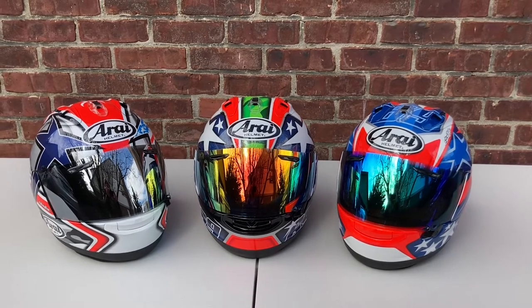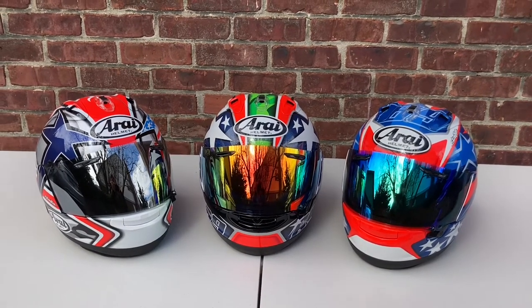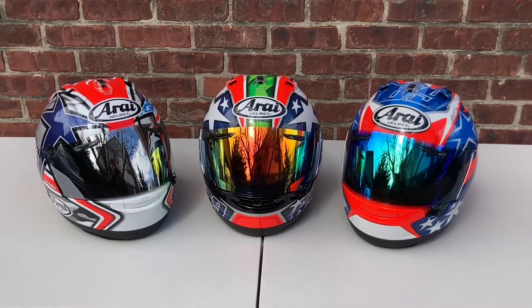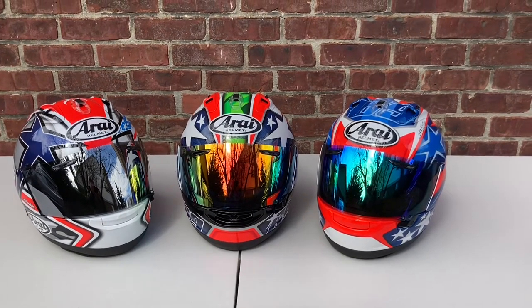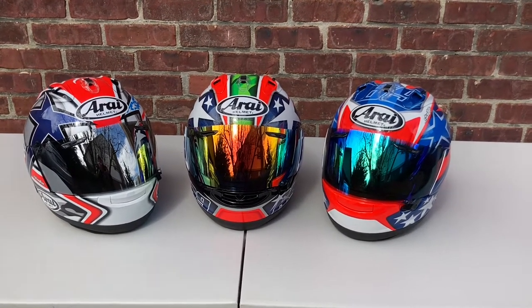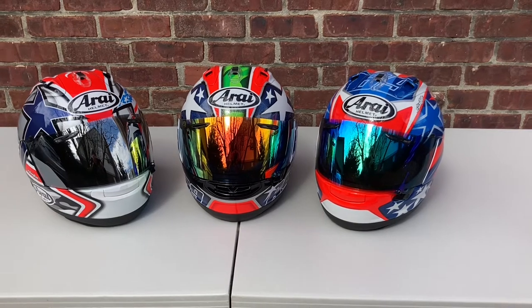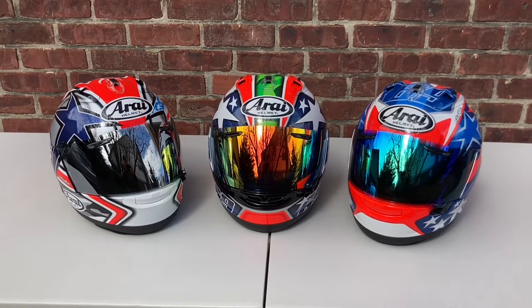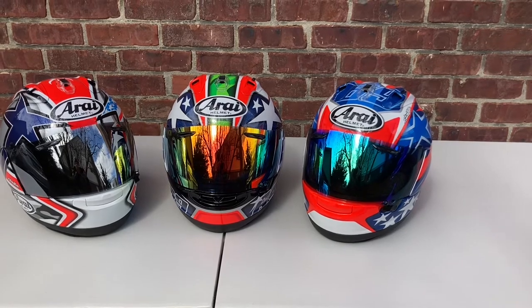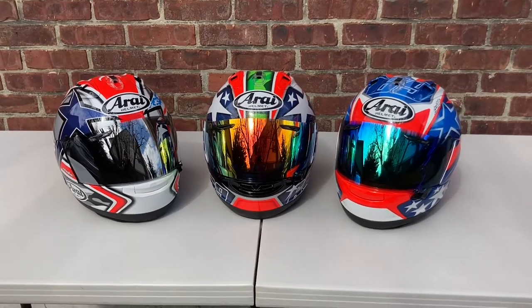Anytime Arai releases a Hayden replica graphic I always try to pick it up. Nicky had a lot of really cool graphics — one I missed was for the Corsair V, the one that looked like a helmet on top of somebody's head, which I believe was the Nicky 5 or Nicky 4. Looking at the Corsair X offerings, you see a lot of similarities: a lot of them have Americana elements — stars and stripes or just stars — the two on the left both have a camouflage pattern, they all have that flow red going on, and all the designs are done by Starline, who has always done Nicky's graphics.